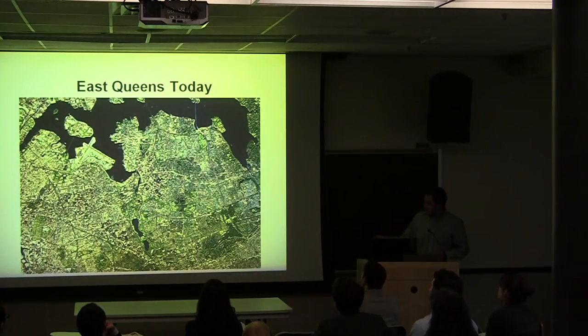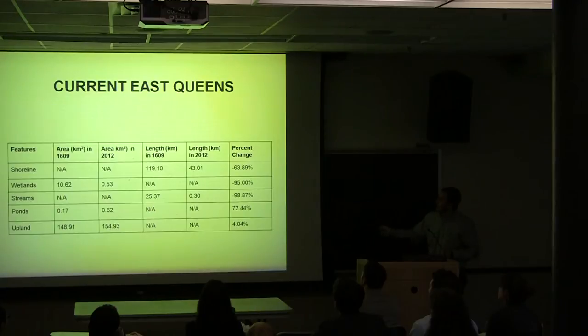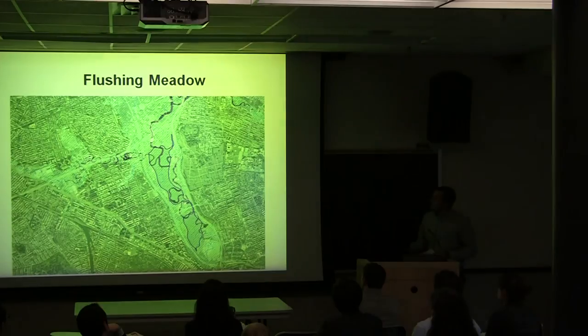This is East Queens today, with our historical shoreline shown. In green, you can see how the shoreline has been extended over time. Here is the percent change from about 1609 to the present in East Queens. The shoreline, wetlands, and streams have changed dramatically. Interestingly, we found that the total area of ponds has risen due to the shoring up of the Flushing Meadow area. We also found that the total upland area has been extended, thanks to the creation of LaGuardia Airport.